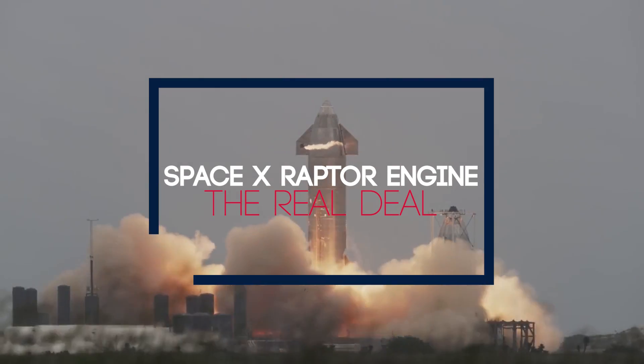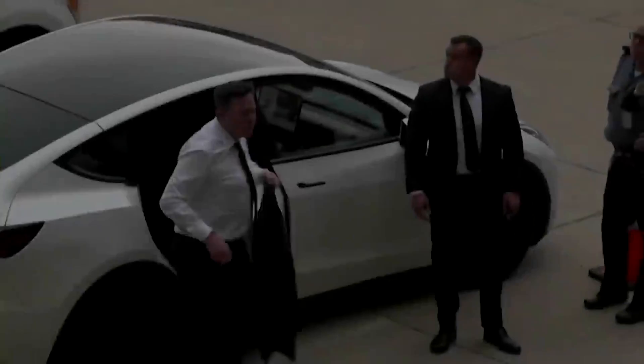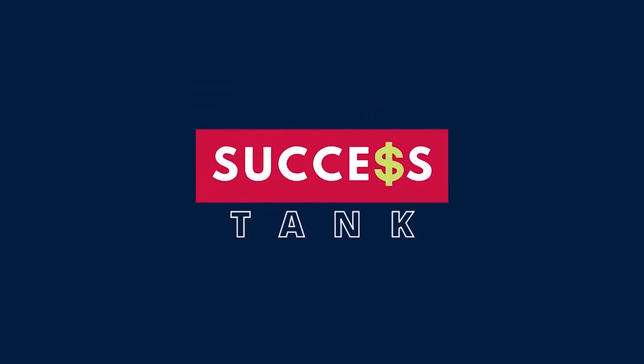SpaceX's new Raptor engines are the real deal. Hey guys, what's up? Welcome back to Success Tank.